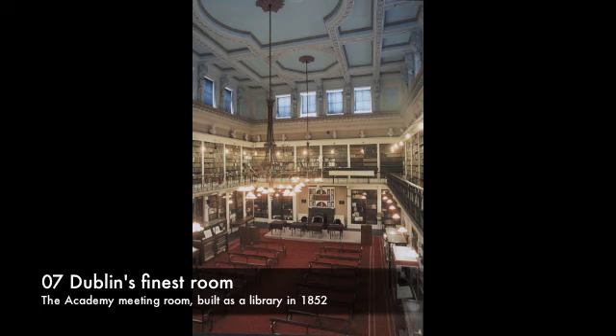Unfortunately, access to the Upper Gallery is restricted to Library staff. The room was designed by the Board of Works architect Frederick Villiers Clarendon, and he modelled the room on the Grand Hall at London's Euston train station, which had opened a couple of years earlier, but which was demolished in 1960.